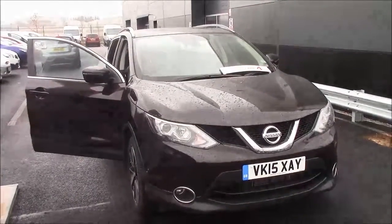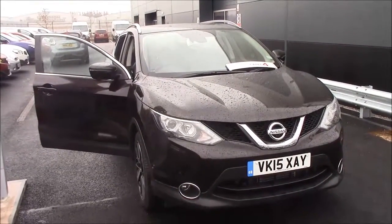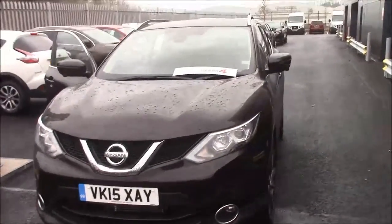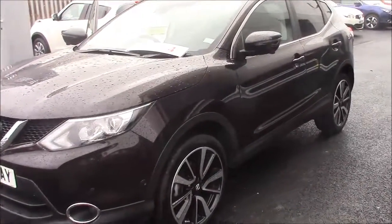Hello and welcome to Wessex Garages here in Cribs Causeway in Bristol. Here we have for you today a next generation Nissan Qashqai Tecna. This five-door crossover SUV was first registered in April 2015, and it does come with the full-suite Nissan Safety Shield, which I will run through as we go along.